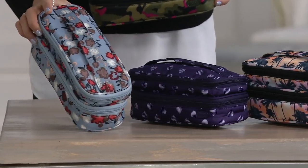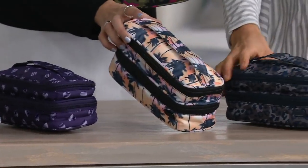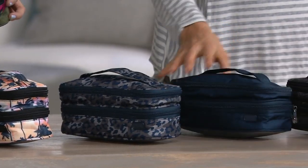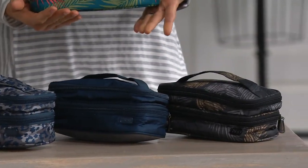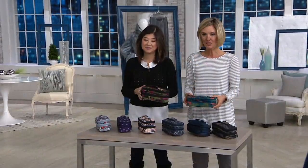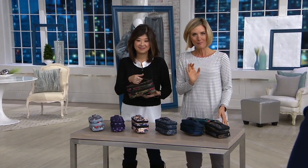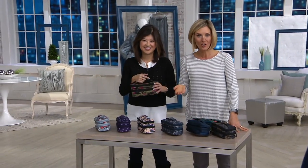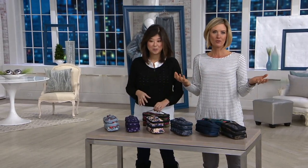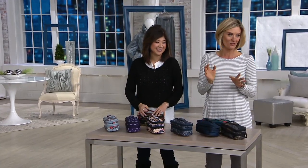This one here is our blossom blue. We have our hearts purple, next to it is our palm sunset, our leopard navy, our shimmer navy, and then our tropical fog and our tropical ocean. Five easy payments of $29.86 is what you pay. You get a 30-day return guarantee, and free exchanges on all of these. So if you get one home and you don't love it, you can always exchange it for free — we'll pay shipping and handling both ways.